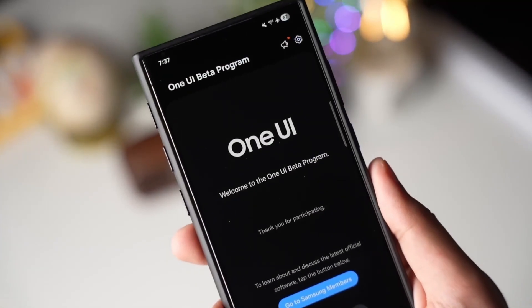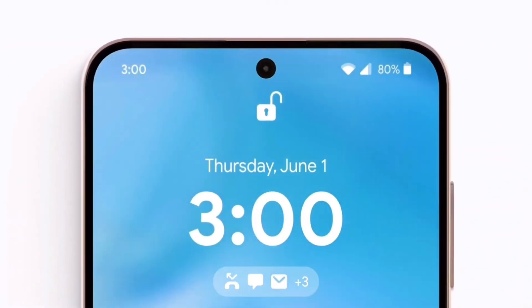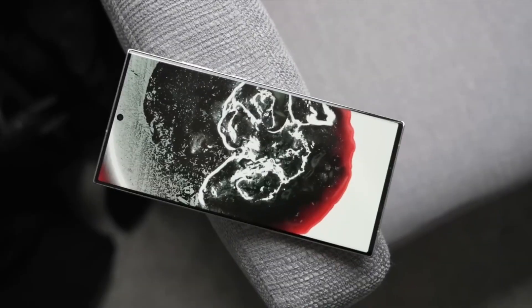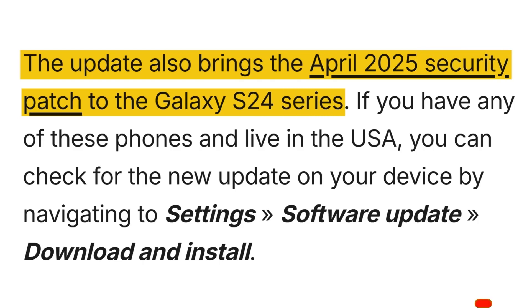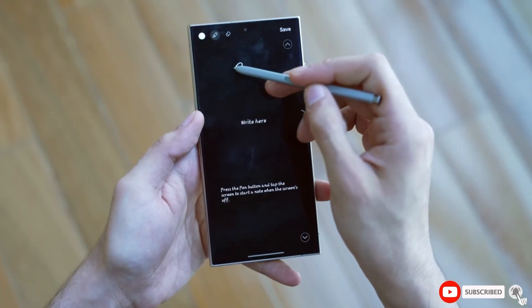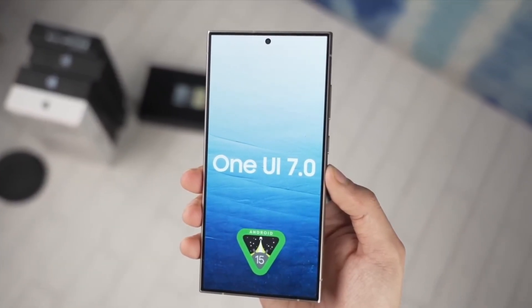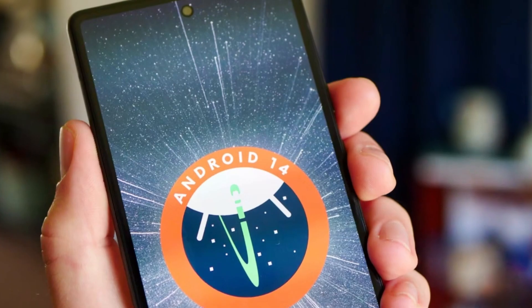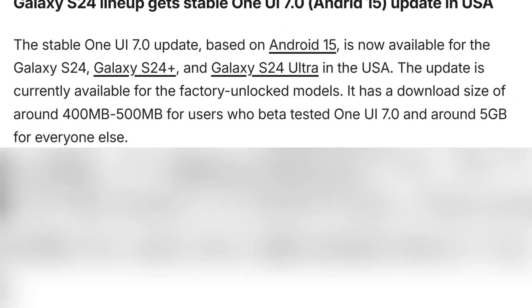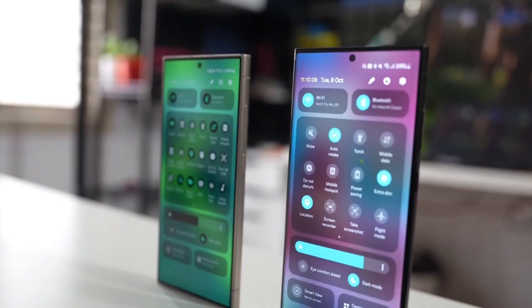What exactly is packed into this update? One UI 7.0 is based on Android 15, so it brings a fresh layer of changes under the hood. Users can expect smoother performance, improved battery usage, and tighter security features. Samsung has also included the April 2025 security patch, helping to guard your phone from the latest vulnerabilities. The size of the update may vary — if you joined the One UI 7 beta program earlier, your update will be smaller, around 400 to 500 MB. But if you're still on Android 14, prepare for a bigger download that can go up to 5 GB. Connect to Wi-Fi and make sure your phone has enough free space before starting the update.